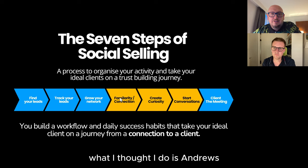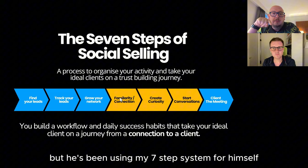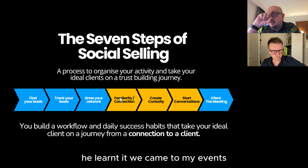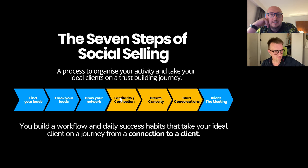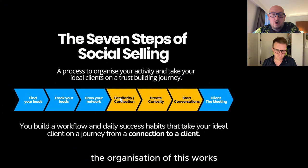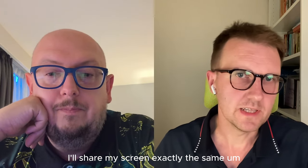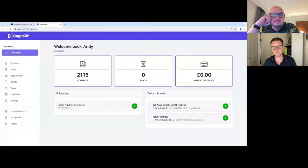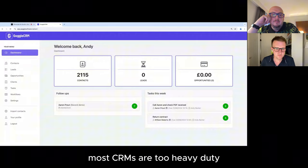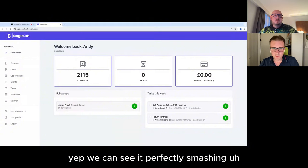Andrew built a number of CRMs, but he's been using my seven-step system for himself. He came to my events, looked at how I did it, thought it was really cool, and actually built it into a tool. So we're going to show you how the organisation of this works. Andrew's going to share his screen.